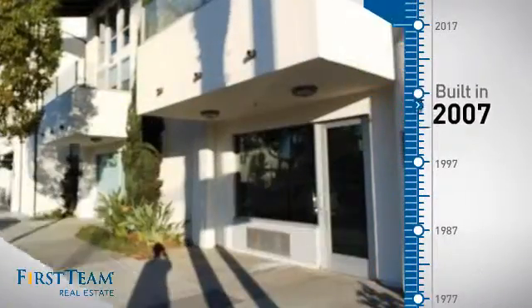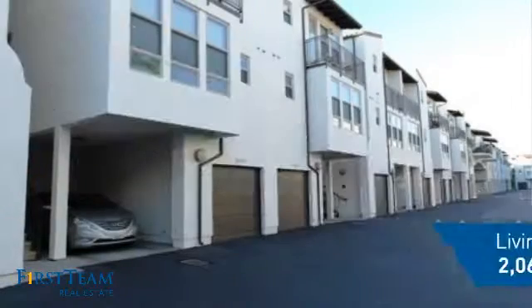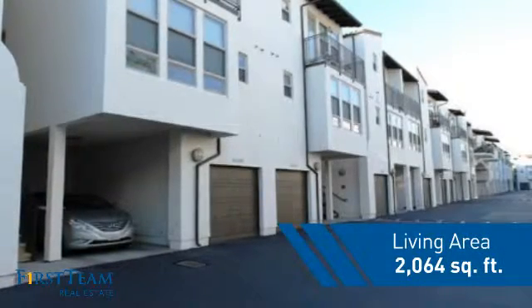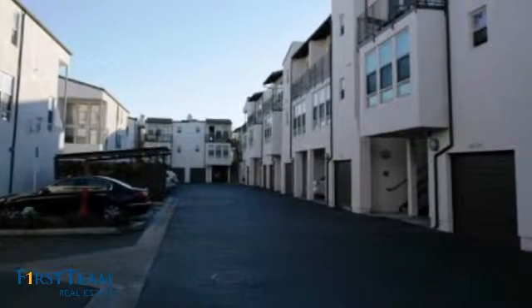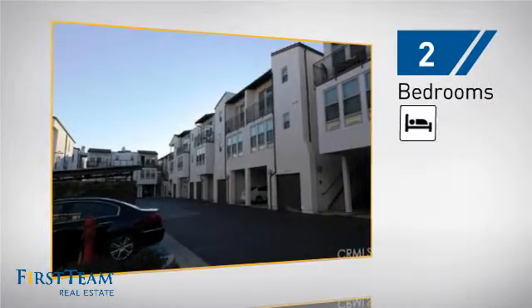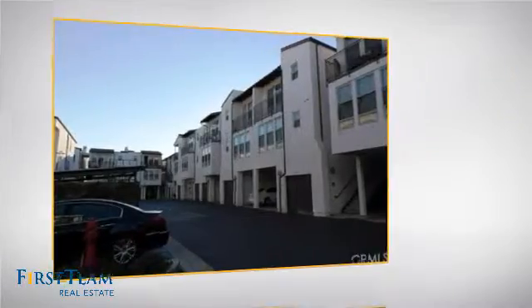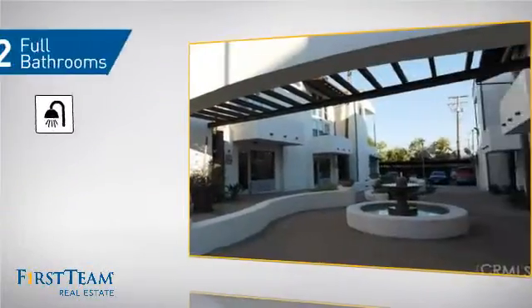This property was built in 2007 and features over 2,000 square feet of living space, giving you a spacious layout to play host or kick back and relax after a long day. Inside, you'll find two bedrooms, so you always have a private space to come home to, as well as two full bathrooms.